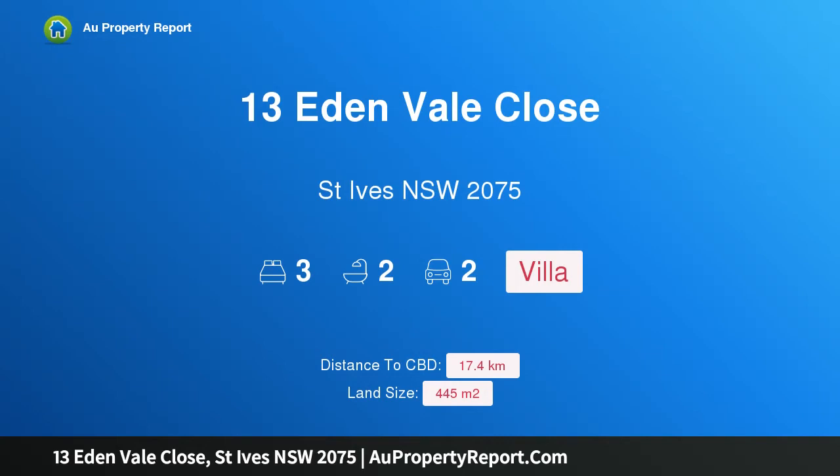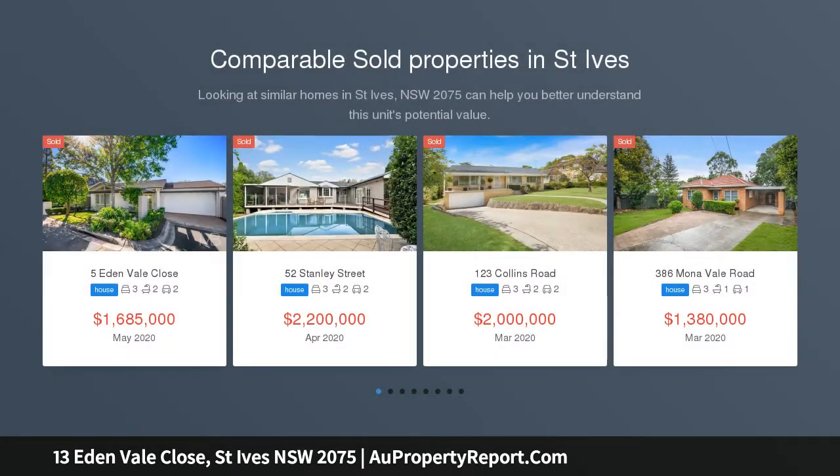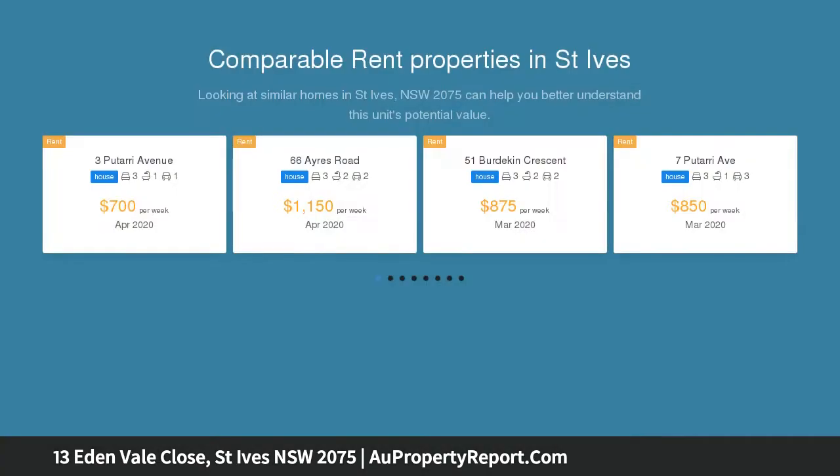Hi, I am glad to introduce property 13 Edenvale Close, St Ives, New South Wales 2075 — a Torrens title villa in a convenient location, designed for private low-maintenance living. This light and refreshed single-level villa enjoys a position close to shopping, transport and beautiful beaches.